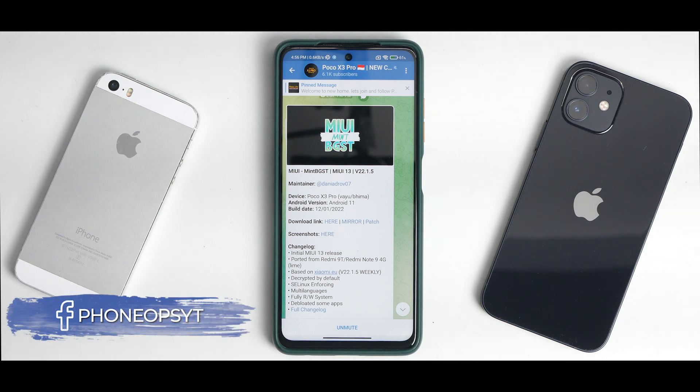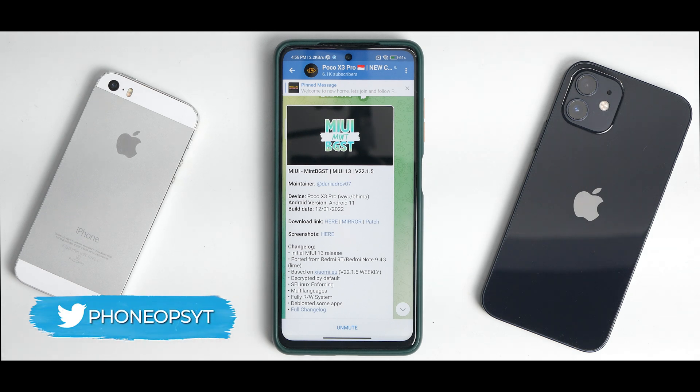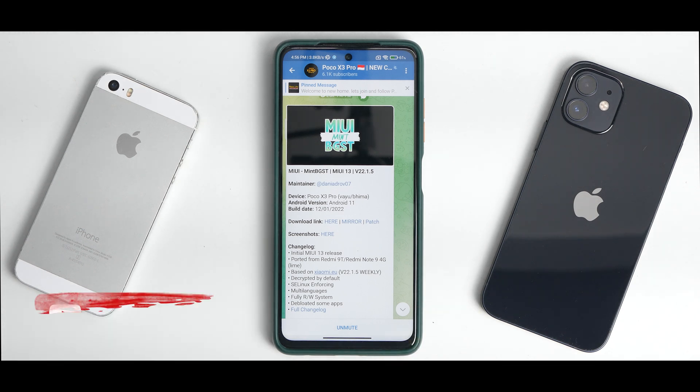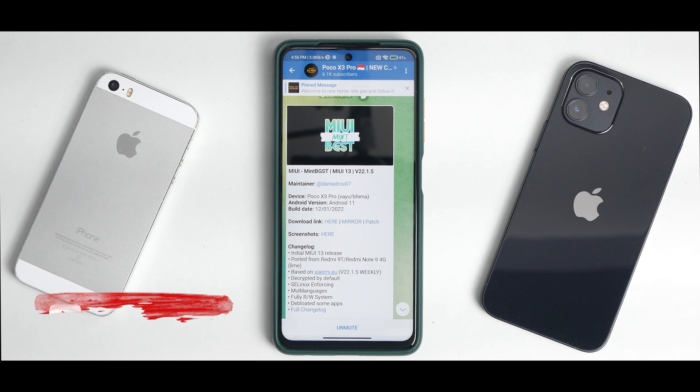Welcome to another video for the Poco X3 Pro. A couple of days back I made a video on how to install the MIUI 13 port, which is based on the Redmi 9T, onto this device. Since then I've been using it — played a couple of matches in BGMI, charged and discharged it, inserted and removed a SIM card, and tried almost every possible user scenario to give you an accurate review.